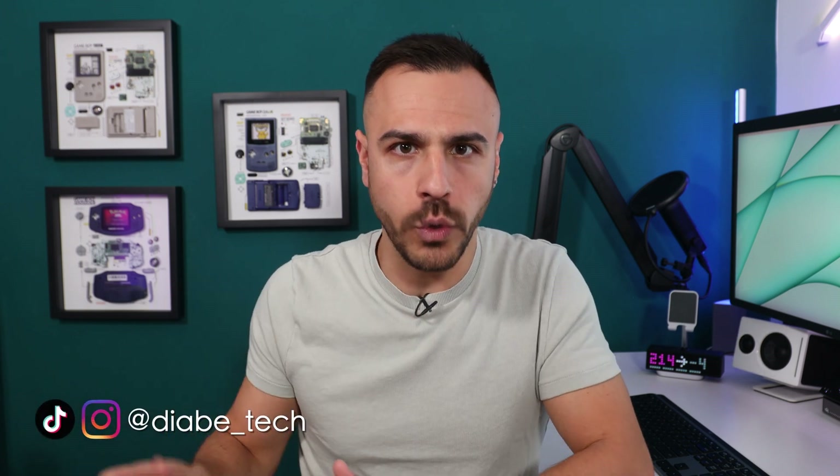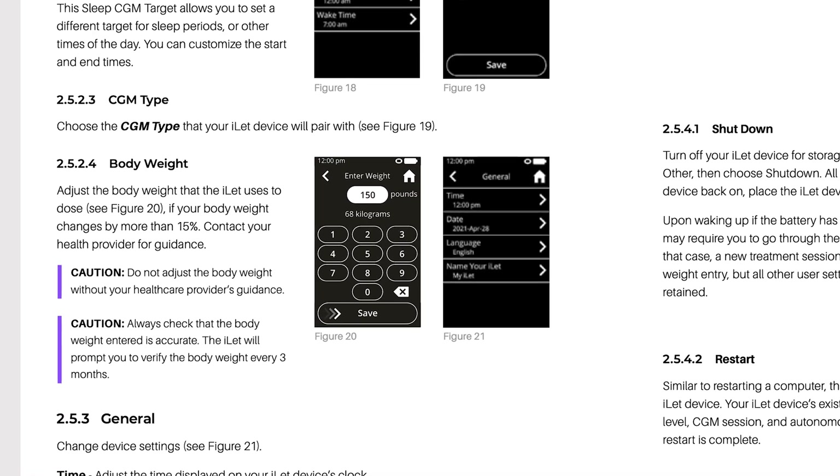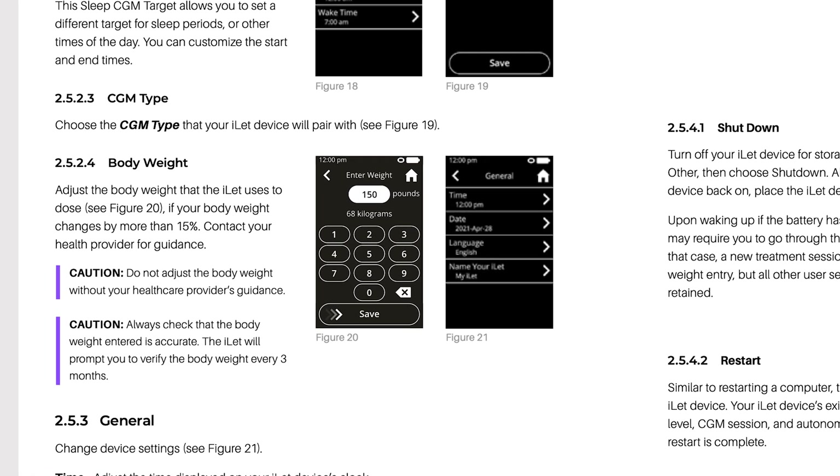It is a tubed pump, meant for people six years and older. This insulin pump does not require you to carb count. All you need to plug in is your weight, and it does the rest. Your doctor doesn't need to give you settings for this thing. It is even more automated than most closed-loop systems on the market, or even more advanced than what I use, the DIY loop.